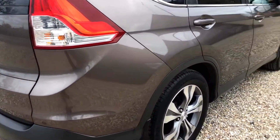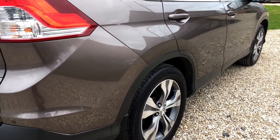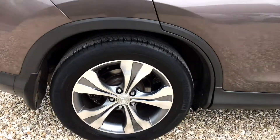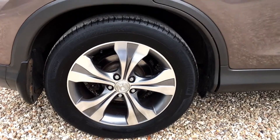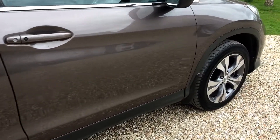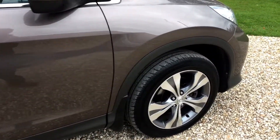Off side, driver's side, again really clean in the panels — can't see any clear indentations there at all. The remaining panels are very, very clean indeed.